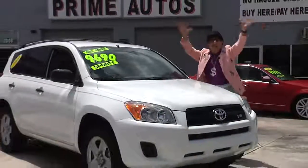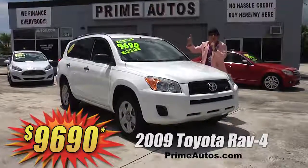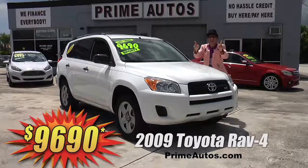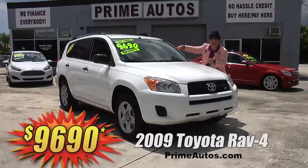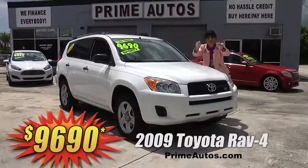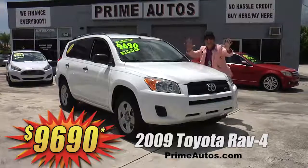Look at here — Prime Motors has this totally loaded Toyota RAV4 four-door sport utility vehicle, and this one's got the optional V6, automatic, CD, satellite radio, and all the power options. Best of all, it's on sale right now for only $96.90.